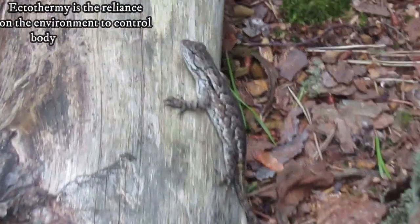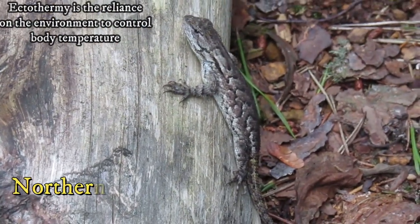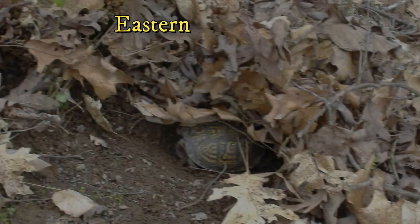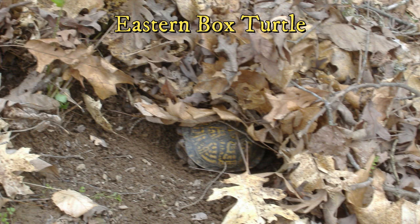Reptiles are also ectothermic, meaning that their body temperature is wholly dependent on the surrounding environment. They bask to heat themselves up and seek shelter under cool conditions when too hot.